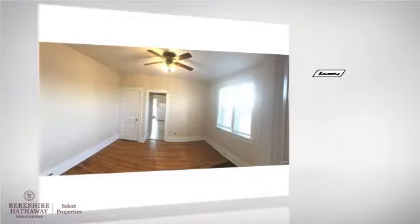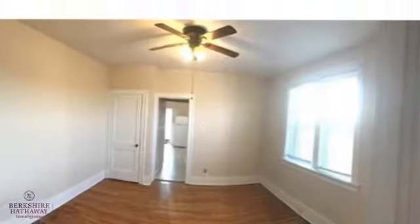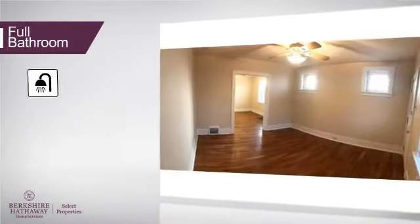Inside you'll find one bedroom, so you'll always have a private space to come home to, as well as one full bathroom.